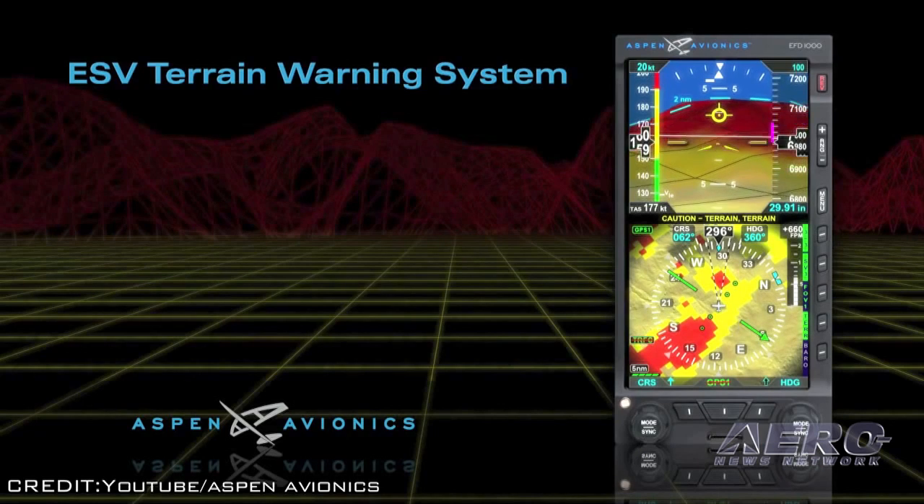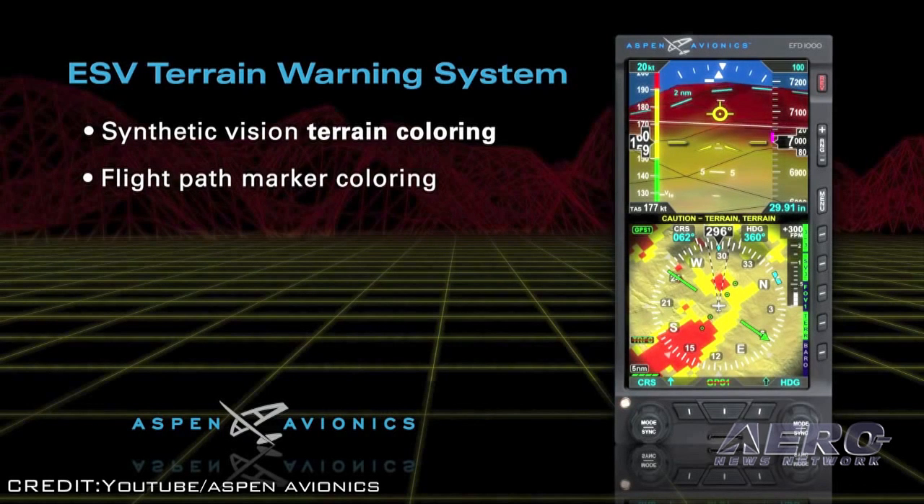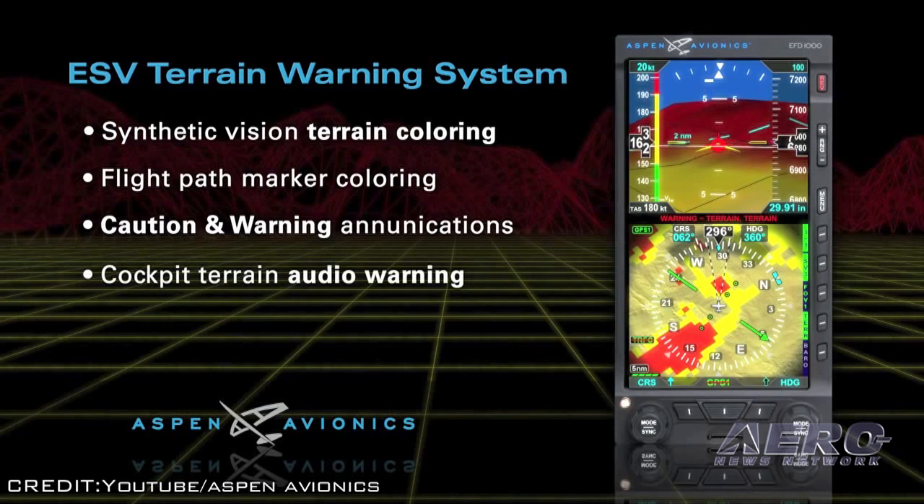ESV comes standard with an integrated terrain warning system that combines terrain and flight path marker coloring, caution and warning alerts, and an audio warning alert when terrain or obstacle collision is imminent.